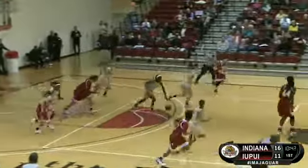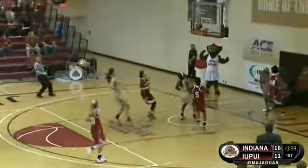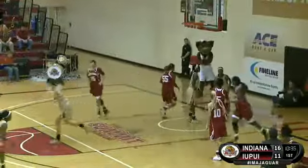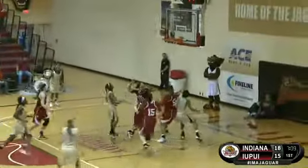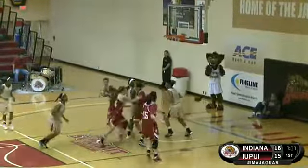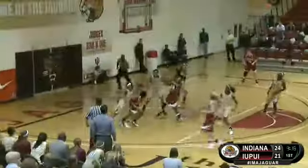Deloach has it stolen away. Bellamy in transition, goes up with it and scores in transition. Luster into the paint, the floater rims around and falls. Camillo around the screen, nice pass to Sims, and she scores down low.